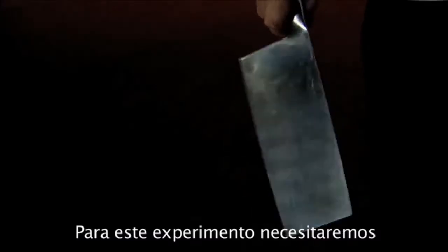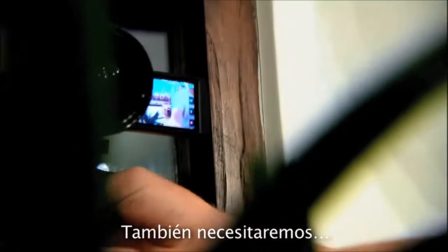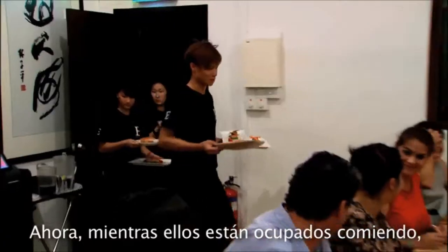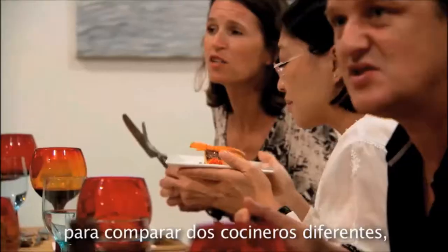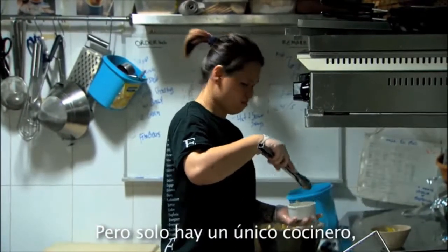For this experiment, we'll need one heroic chef with nerves of steel and a knob of butter. We'll also need about 20 food critics. Now, while they're busy eating, I'll let you in on a little secret. These foodies think they're here to compare two different chefs, one cooking today, the other tomorrow. But there's really only one chef.